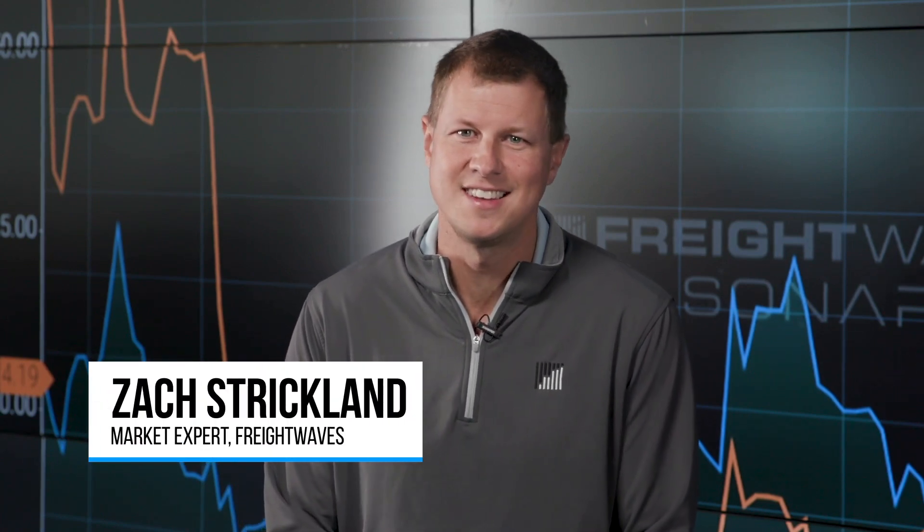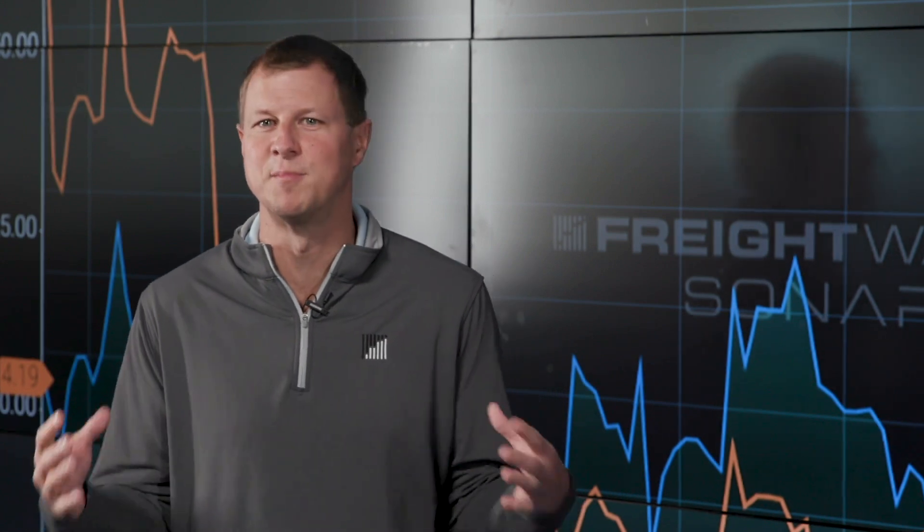Hey everyone and welcome to the AT&T Business Carrier Update. Today I want to go ahead and start diving into the Denver market.